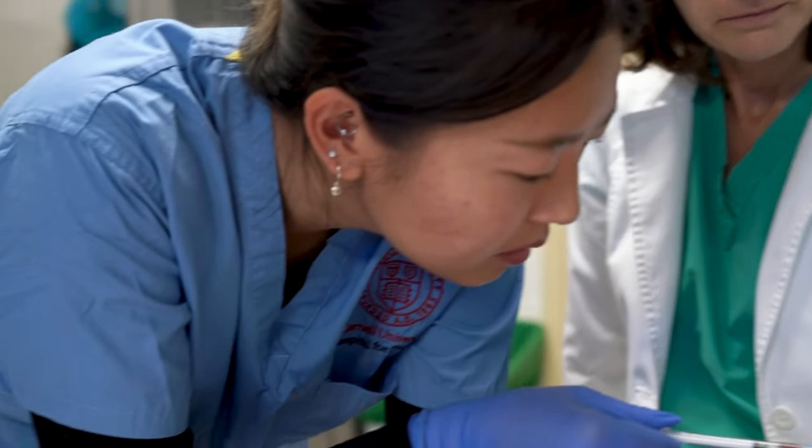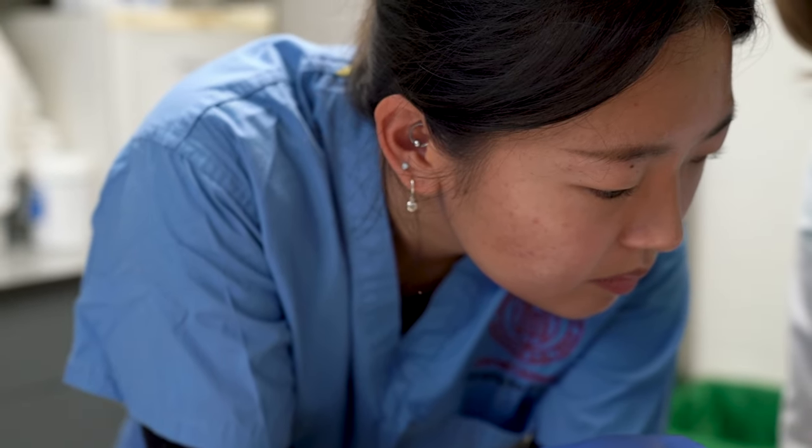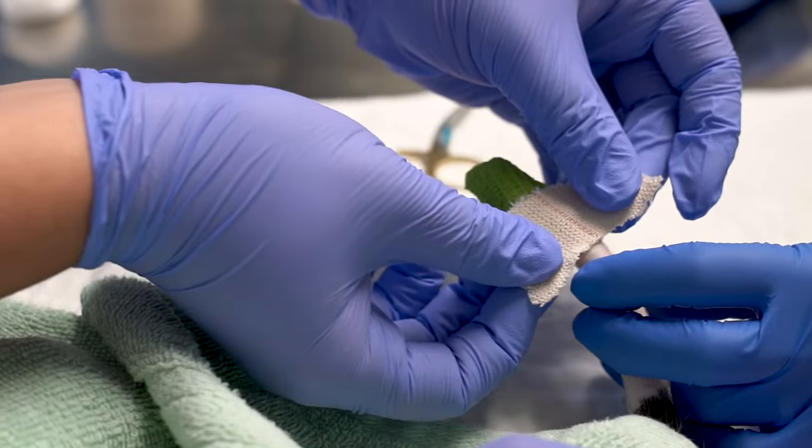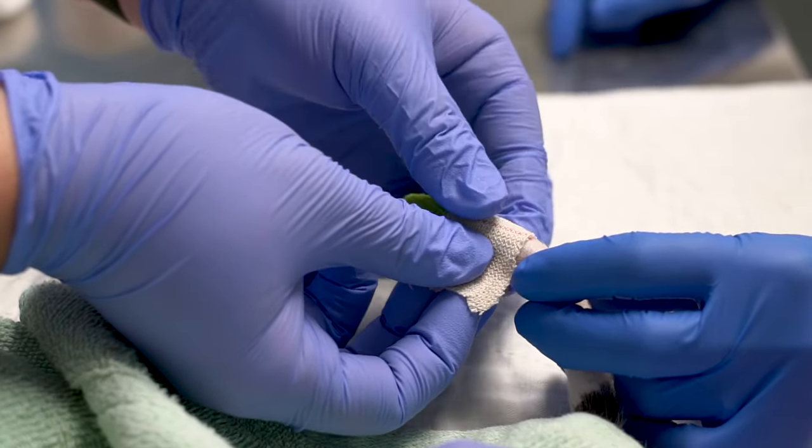At Cornell we make sure our students are trained in the clinical skills needed to treat wildlife and understand wildlife diseases. Any student with a passion for animal health and a drive to be a lifelong learner will thrive here at Cornell.